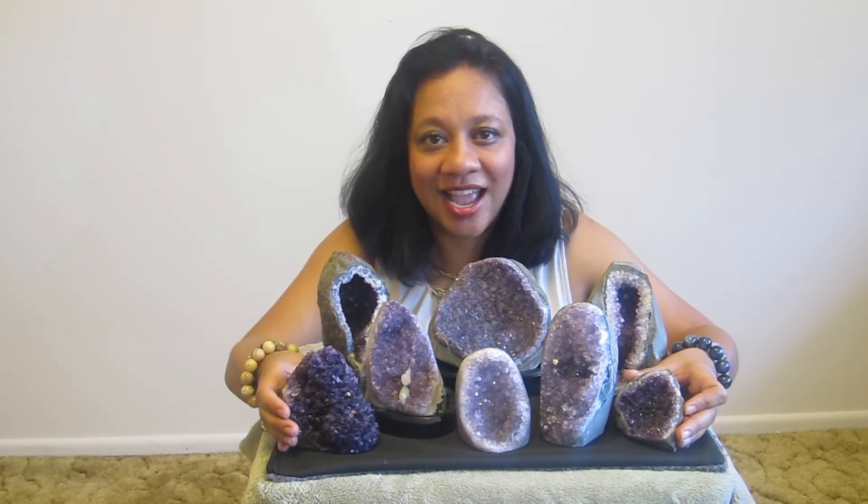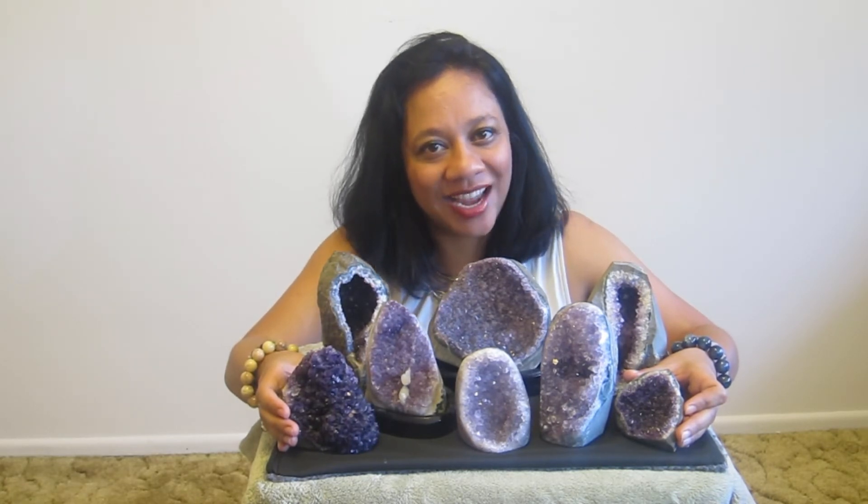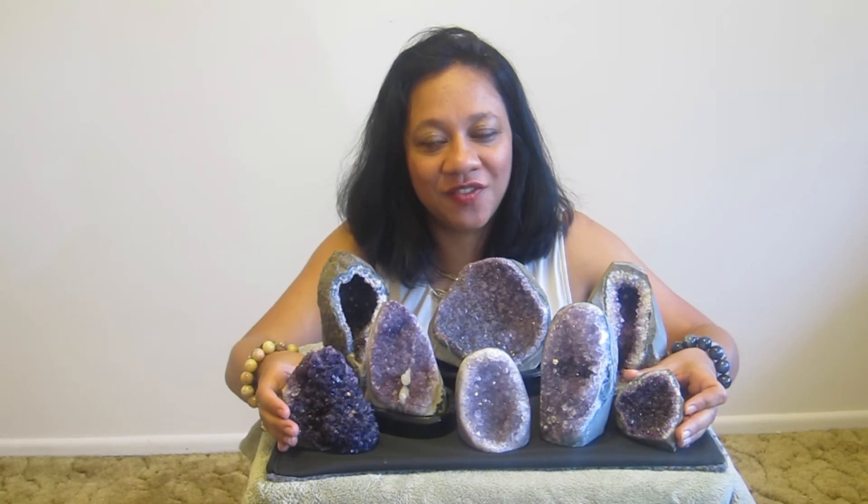Please visit us at Satin Crystals Boutique online to view our large selection of amethyst geodes. Thank you.